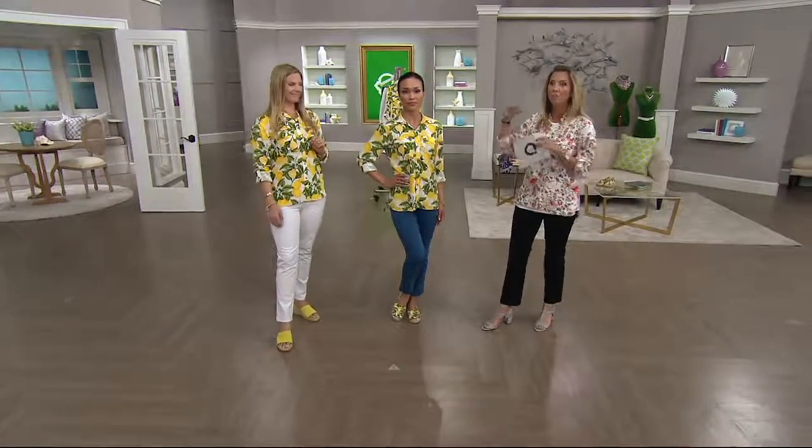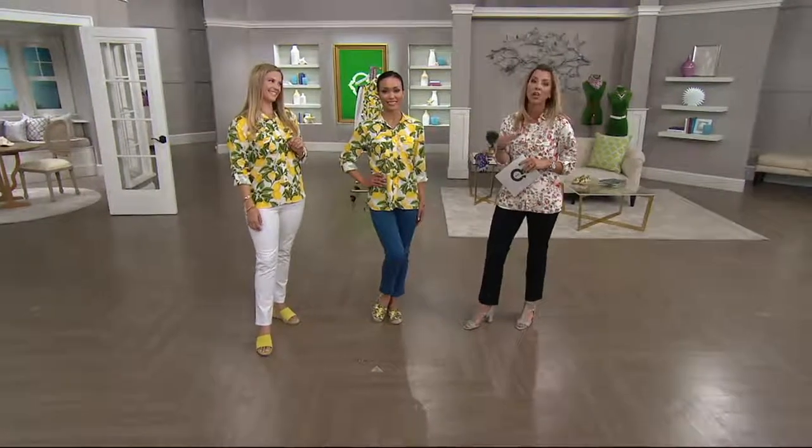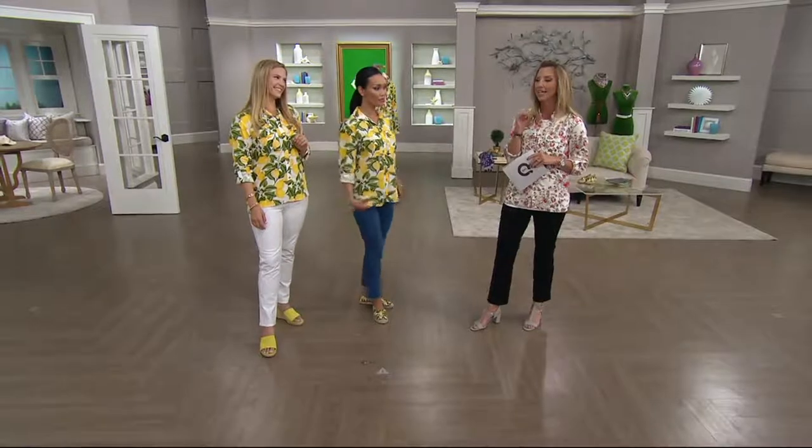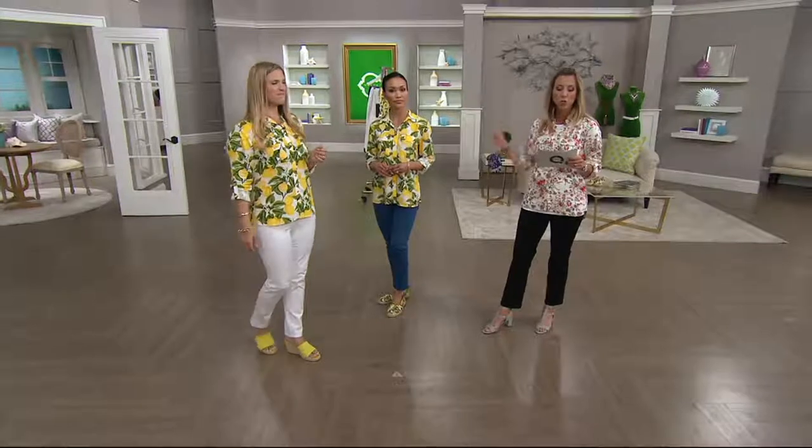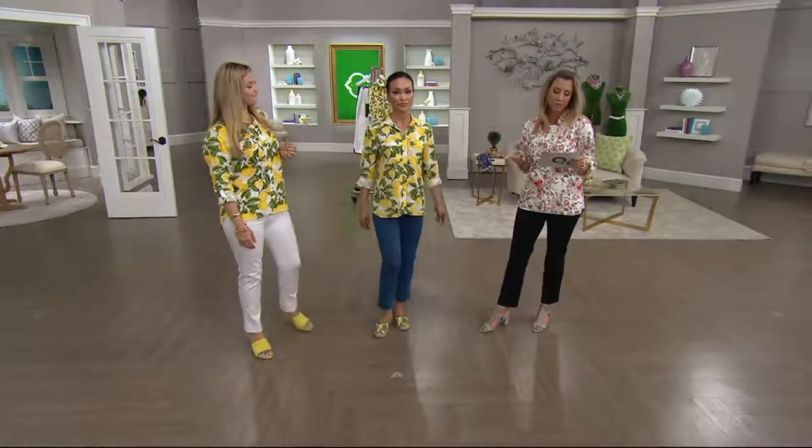This Carrie blouse will make for summer just like the most thirst-quenching tall glass of icy lemonade. I love that it's so high fashion — it's beautiful, vibrant, and fun. Just so you know the length: 26 and a half to 31 inches long, depending on the size that you get.